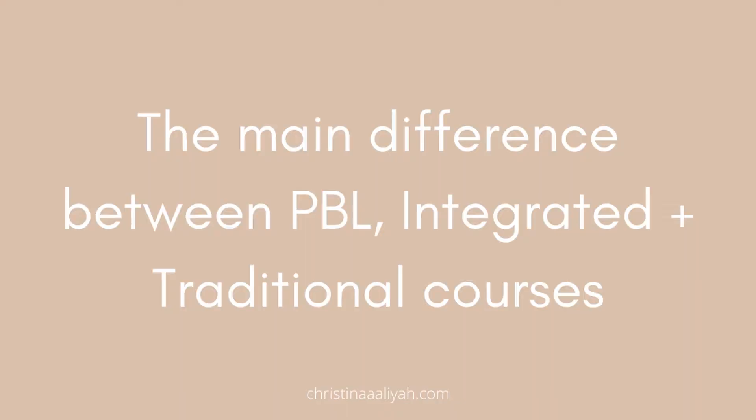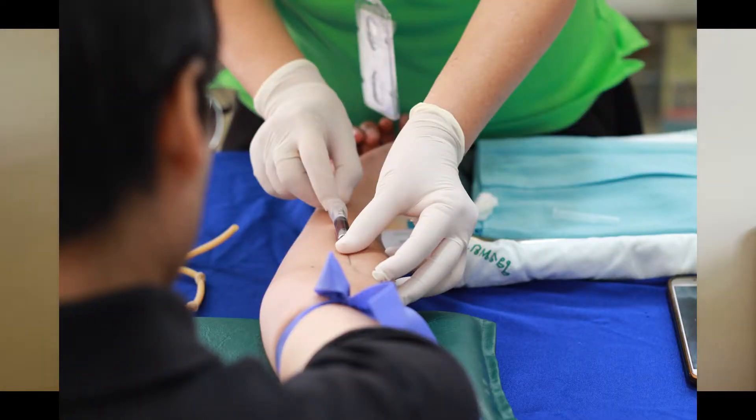Traditional courses are pretty much just Oxford and Cambridge, though there might be a couple of others. In traditional courses your pre-clinical years will be mainly lectures, with anatomy and clinical skills to support your learning. With PBL and integrated courses you'll have some clinical exposure in your pre-clinical years — hospital placements or GP visits every few weeks. But with traditional courses you do not have clinical exposure until your clinical years, so the first time you'll see patients is year four.